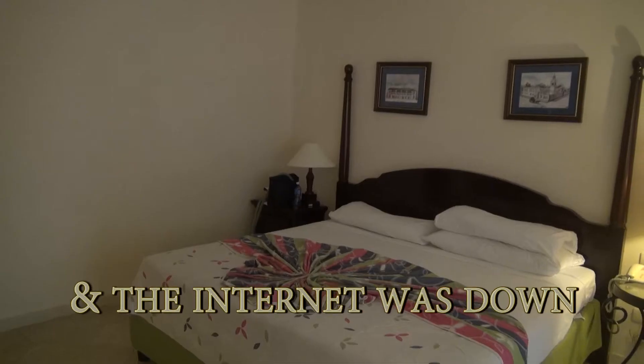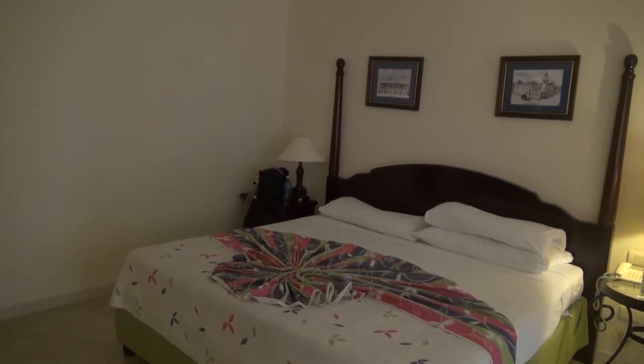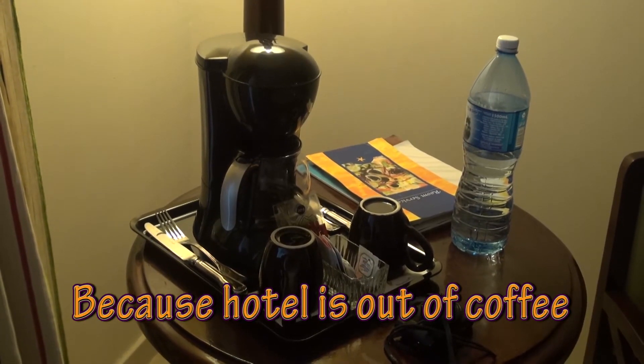No Kleenex. Poor air conditioning that barely works. Coffee maker that doesn't really work.